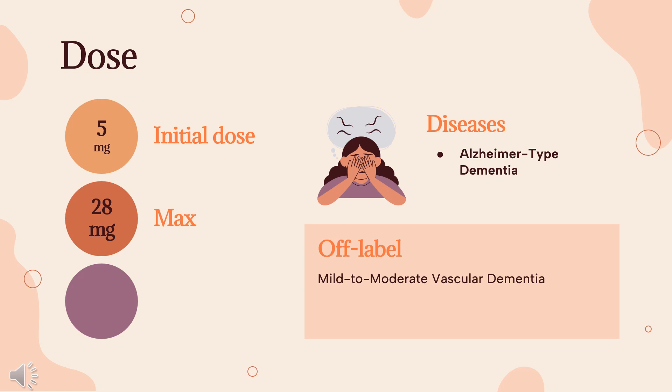Mild to moderate vascular dementia (off-label): 5 mg immediate release PO once daily, titrate by 5 mg every 7 days to target dose of 10 mg twice daily.